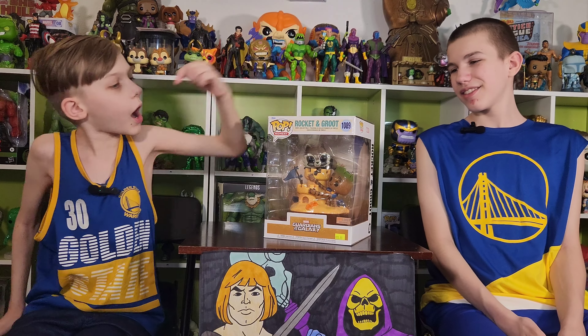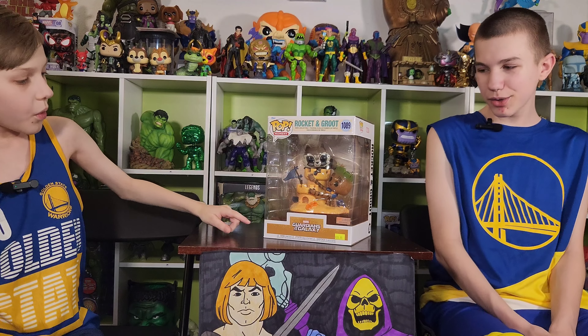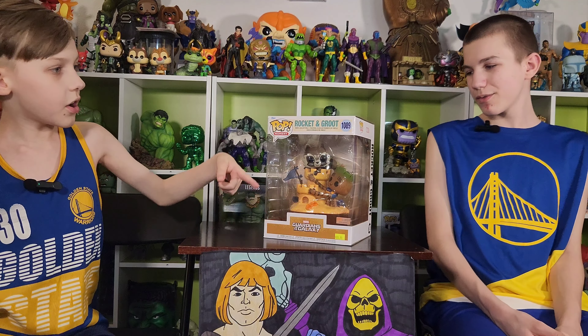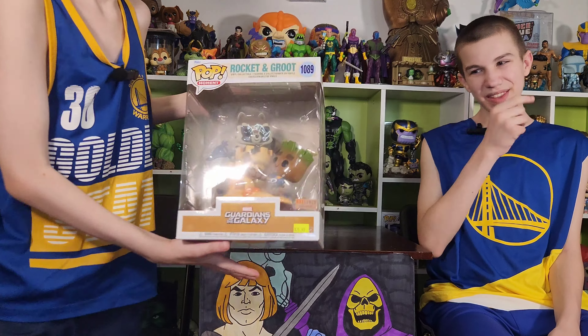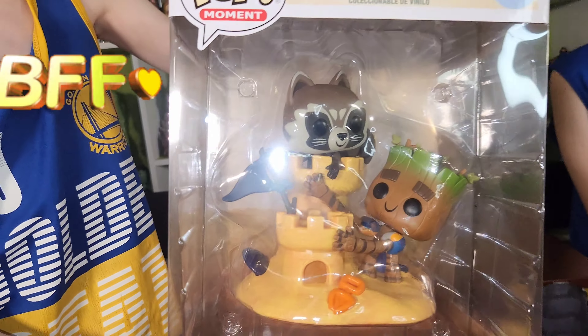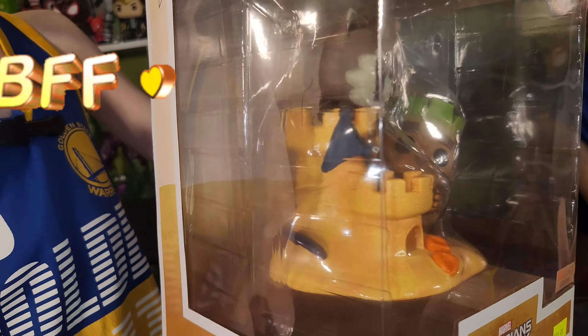Funko Marvel Pop, Box Lunch Exclusive, Furious Alexey, Rocket and Groot, Building Us and Castle, Best Friends — Best Friends Forever!